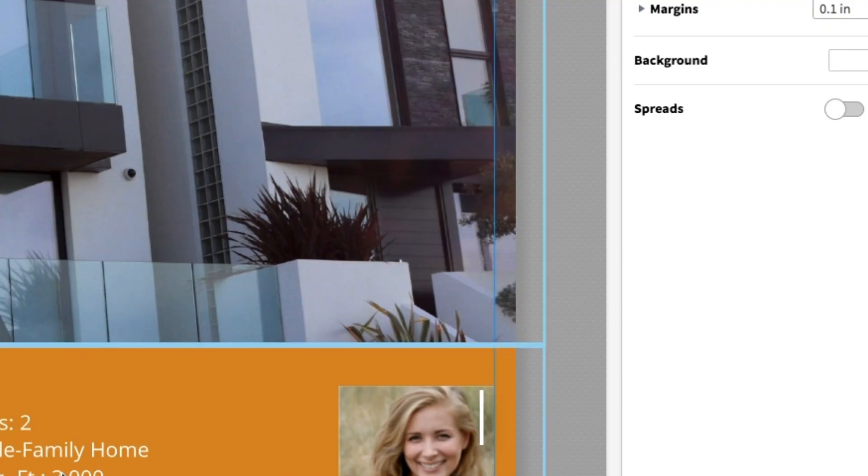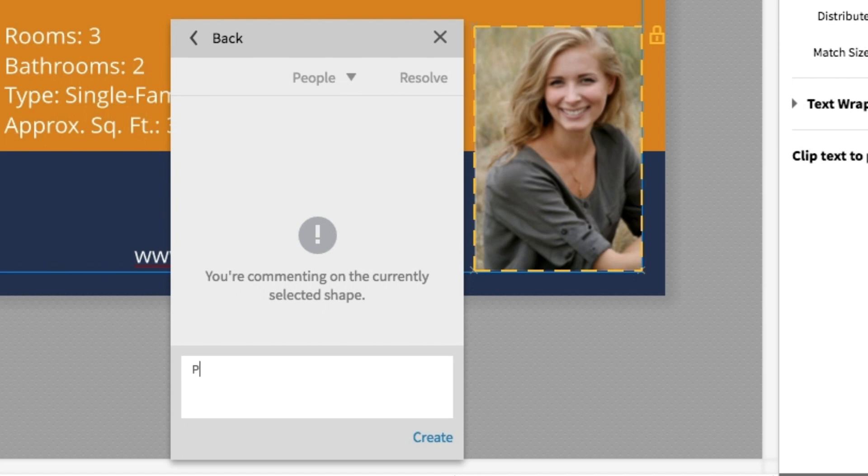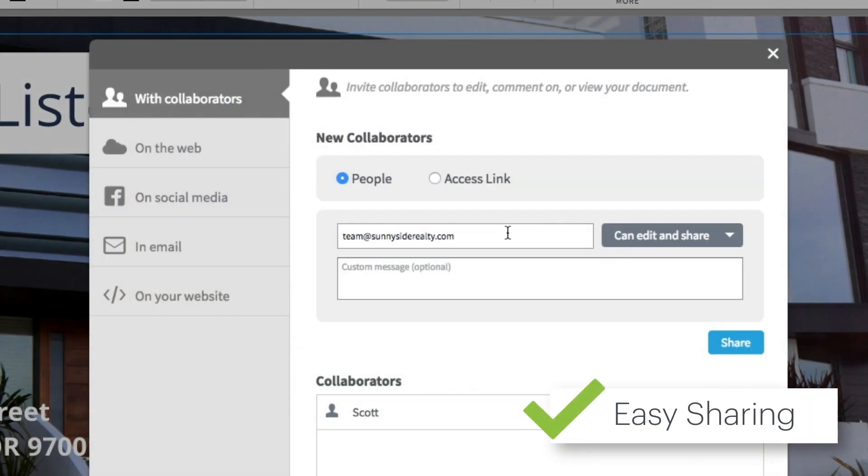Once you've finished designing, lock down brand, design, or text elements you'd like to enforce. Leave comments or instructions if you'd like, and then share the approved design with your agents.